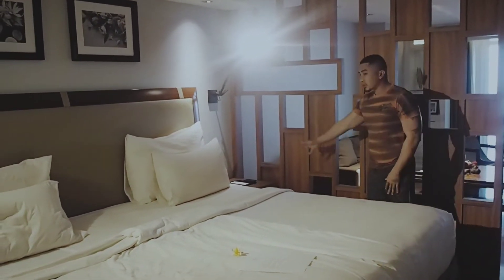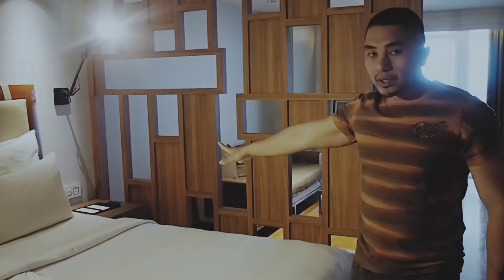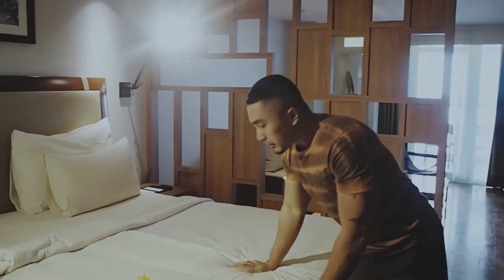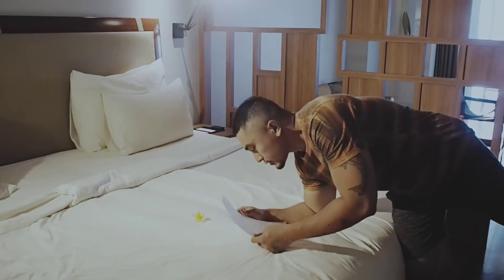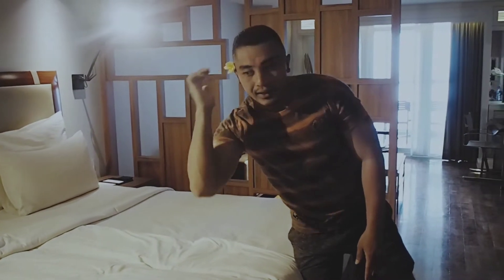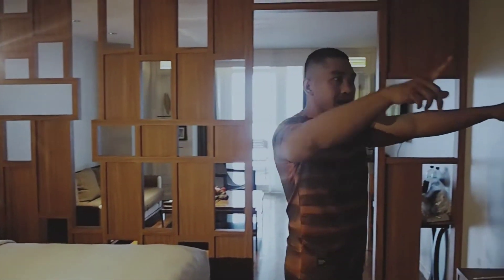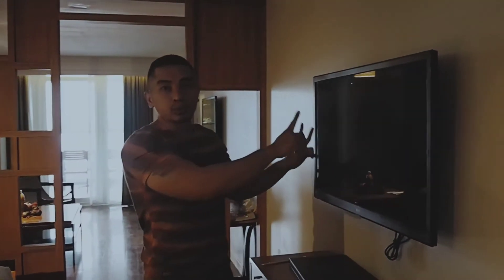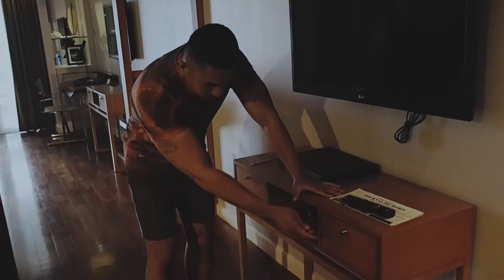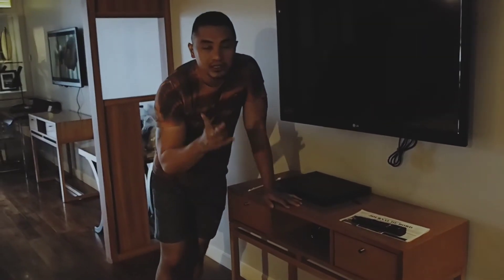Di samping juga ada lampu, ada sakelar untuk lampu, ada laci juga. Di sini ada surat buat para tamu. Dan seperti pada umumnya ada TV, gede banget, kurang lebih ada 40 inch TV-nya. Di sini ada meja juga, ada laci. Ini keren banget, hotel ini sangat rekomendasi buat bawa teman-teman semua yang suka ke Bali.